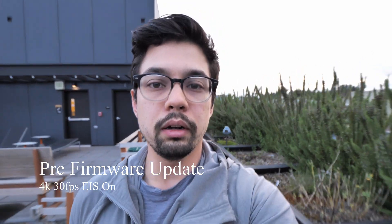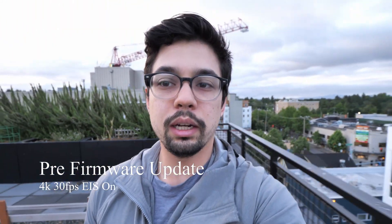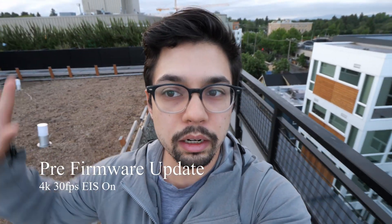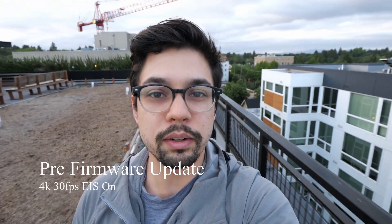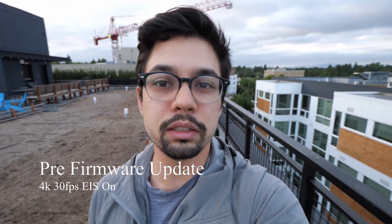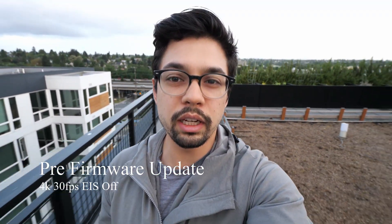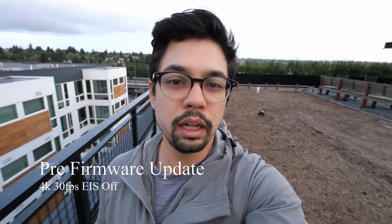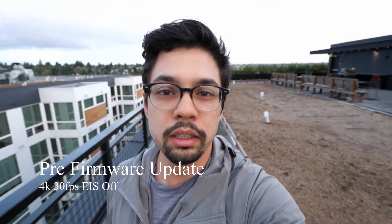Now switching to 4K — again this is pre-firmware update. Walking around, you can see the background does this weird jello effect, which is not very nice. This is with optical image stabilization and electronic image stabilization on. One last test with electronic image stabilization off — you can still see the weird jello effect.